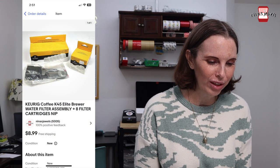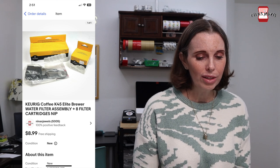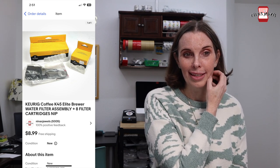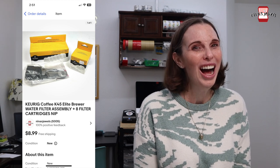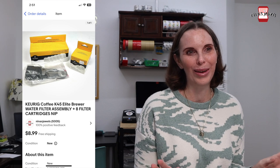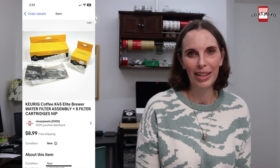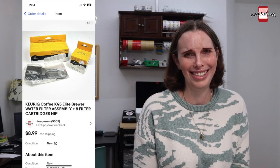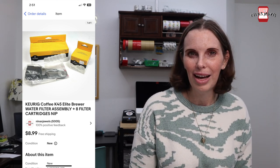Next up was a mistake. This was a Keurig coffee water filter assembly and eight filter cartridges, all new in package. We had gotten these at an estate sale a long time ago. We had picked these up and accidentally did not pay for this particular bag — so yeah, we accidentally stole these from an estate sale. We really did not mean to, and by the time we realized it, it was days later and we had no way to make it right.